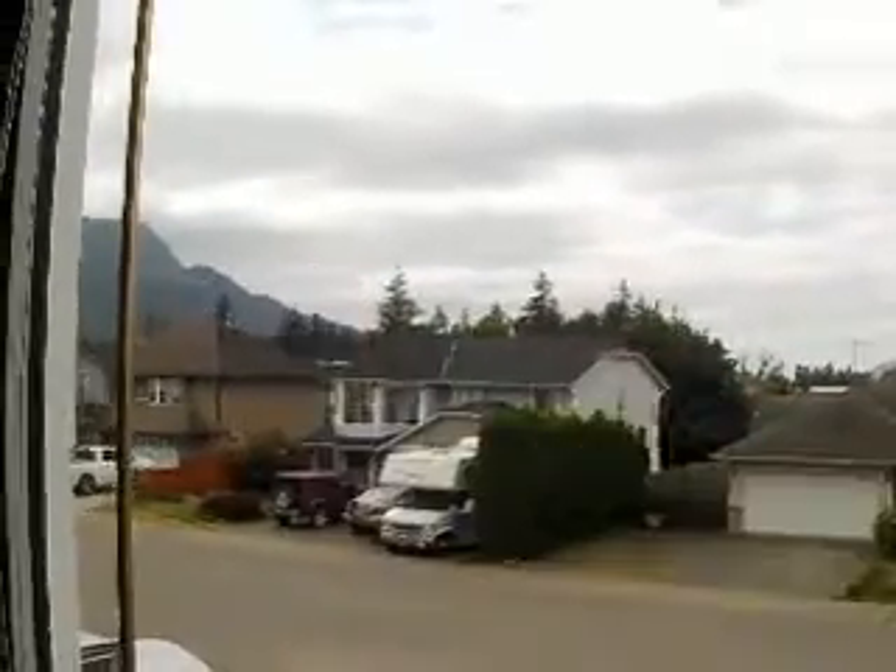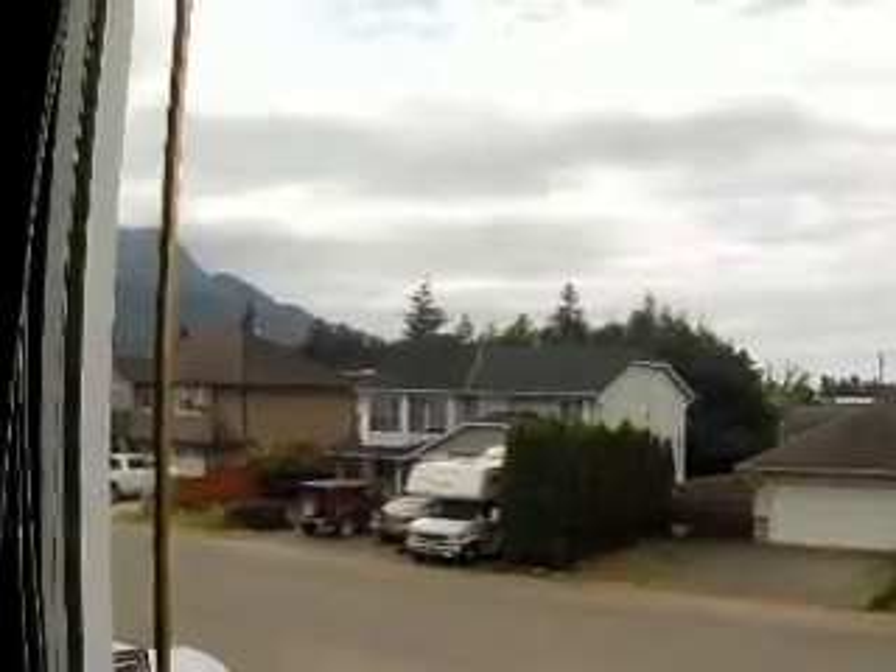We only need the covering downstairs until about September, because by the time December rolls around, the sun sets there at approximately 4:25 in the afternoon. So that's why we only need it for part of the year.